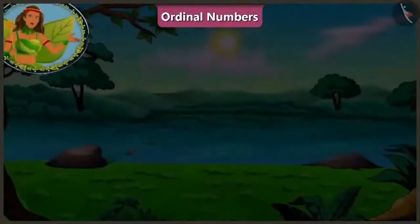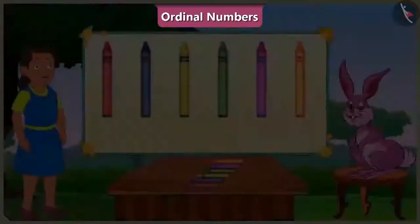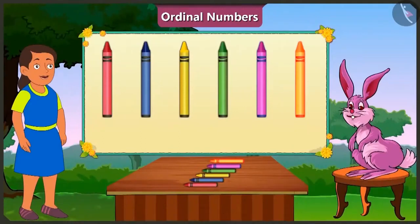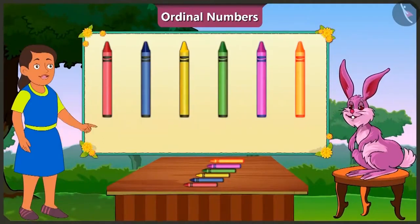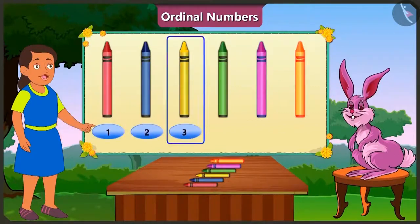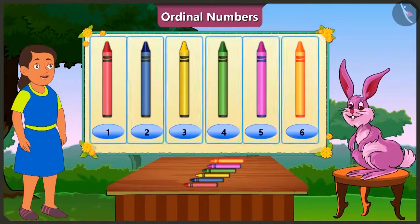Children, today we will look at examples based on ordinal numbers. Bubbly, can you tell me the position of the yellow crayon? Look, Bunny. One, two, three. The yellow crayon is at the third place. Look, Bubbly. Bunny, there are a total of six crayons here.